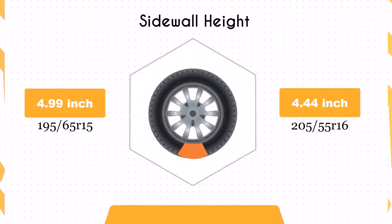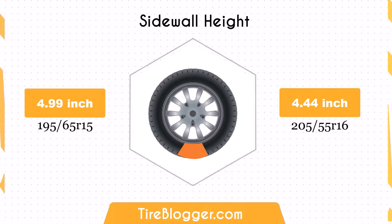Switching to the 205/55 R16 decreases the sidewall height by 0.55 inches. The smaller sidewall height could result in a slightly firmer ride and less impact absorption compared to the larger sidewall of the 195/65 R15. This might be noticeable on rougher roads.